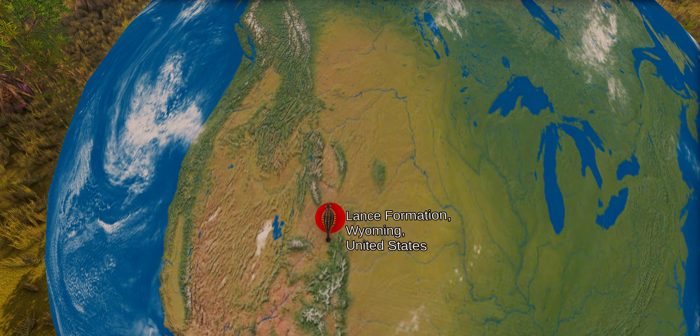The first Ankylosaurus fossils were found in 1900 in the Lance Formation in Wyoming, consisting of 77 armoured plates; however, they were excavated alongside a Tyrannosaurus specimen and at the time were assigned as belonging to it. Another Ankylosaurus fossil was found in 1906 in the Hell Creek Formation in Montana, United States, and this time was properly assigned. It consisted of the upper part of a skull, two teeth, part of the shoulder girdle, cervical, dorsal, and caudal vertebrae, ribs, and more than 30 armour plates.